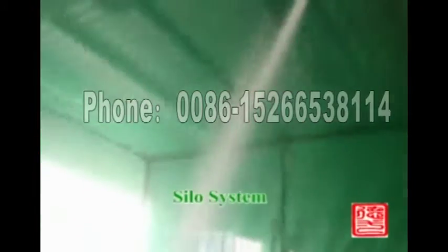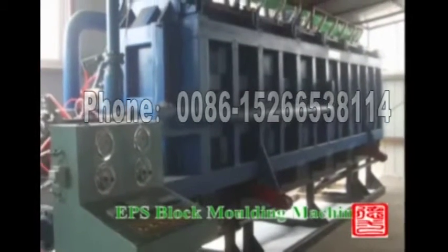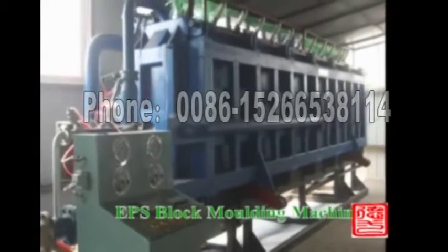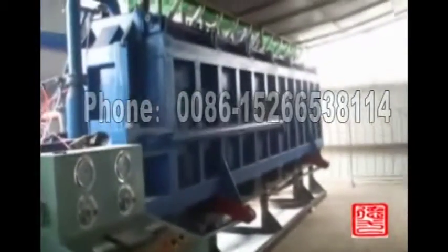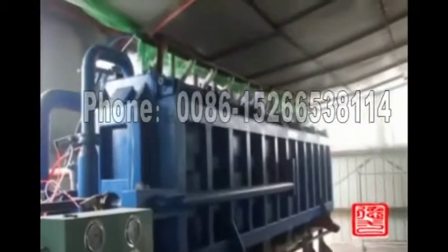The expander puts the formed materials into a fluid dust bed to dry automatically. The fluid dust bed removes water, then the blower sucks the formed materials into the silo.